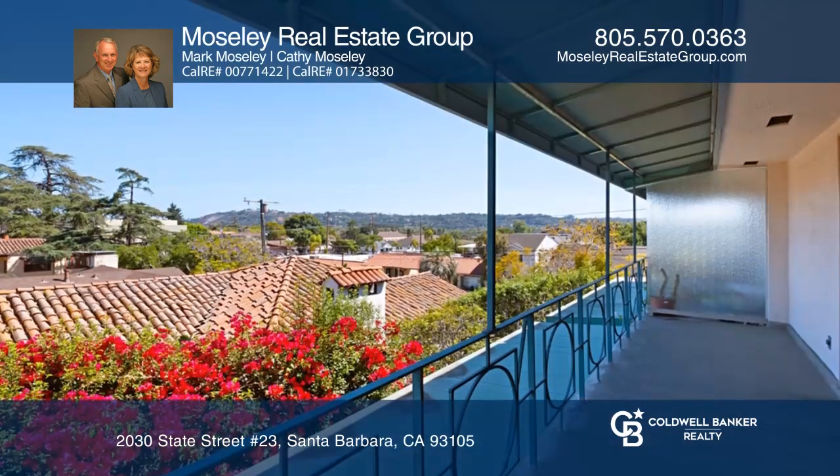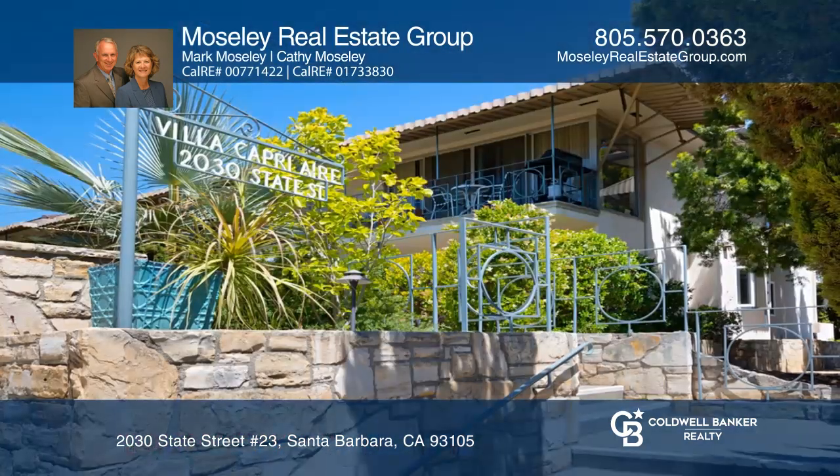The master suite enjoys its own balcony and views. Schedule a tour with Moseley Real Estate Group.